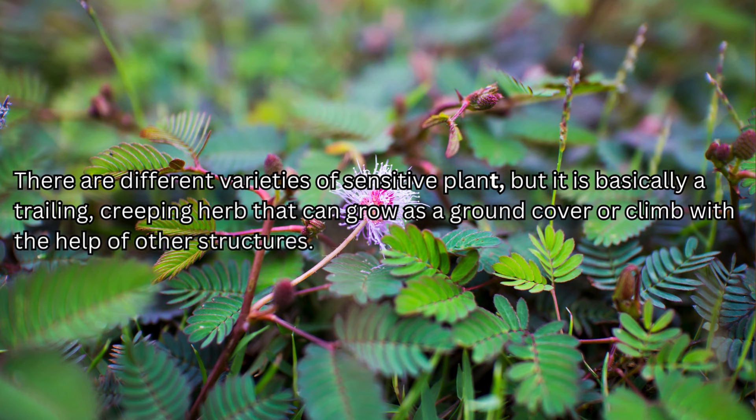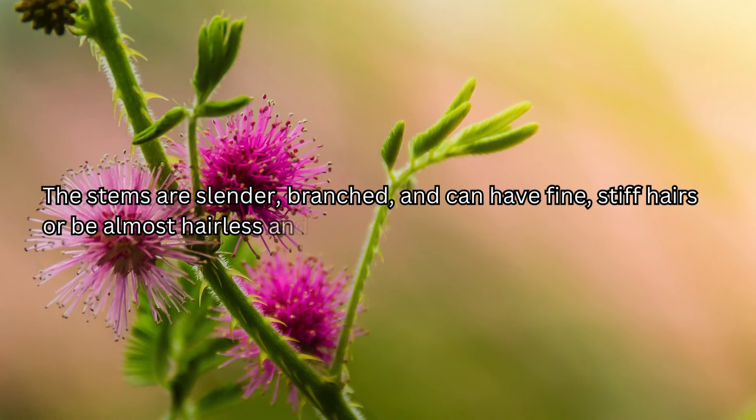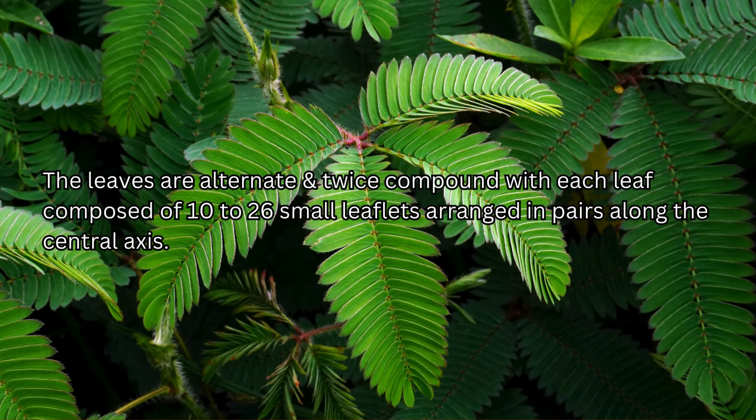There are different varieties of sensitive plant, but it is basically a trailing, creeping herb that can grow as a ground cover or climb with the help of other structures. It typically reaches heights of one to two feet but can sometimes grow taller under optimal conditions. The stems are slender, branched, and can have fine stiff hairs or be almost hairless, and it has small prickles. The leaves are alternate and twice compound, with each leaf composed of 10 to 26 small leaflets arranged in pairs along the central axis.